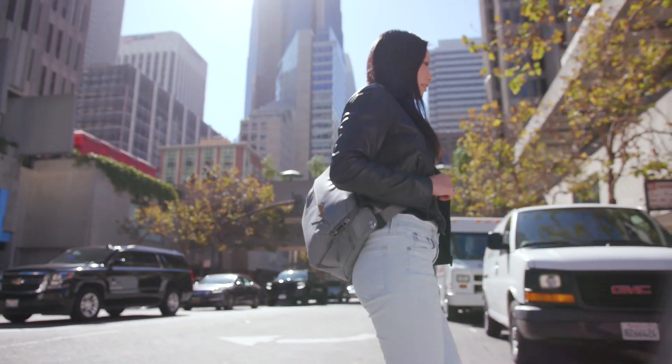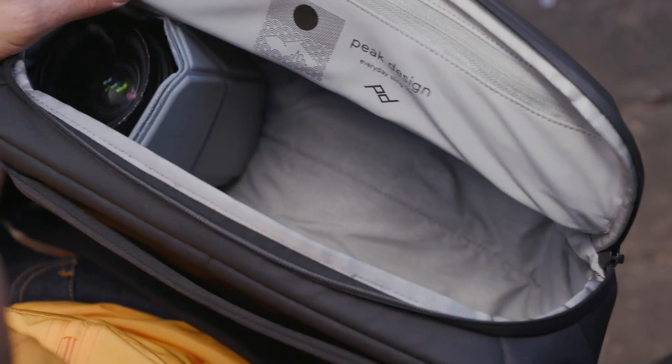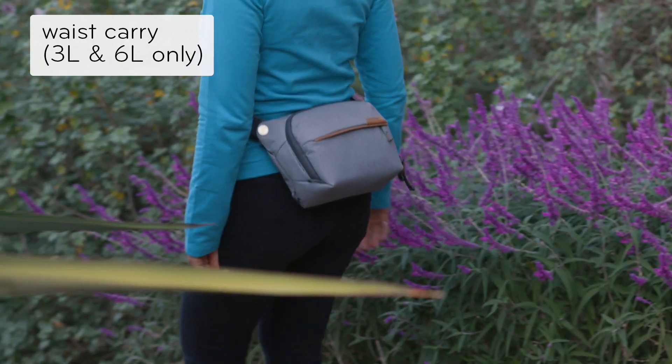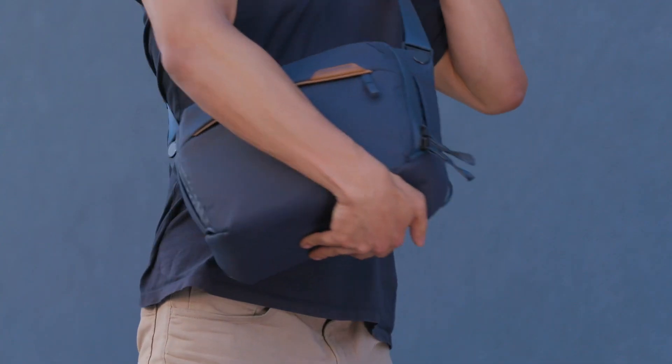The Everyday Sling is versatile enough for everyday carry or a wide range of photo setups. Wear it cross-body, on your shoulder, or on your waist. Quickly adjust for any activity and instantly access everything.